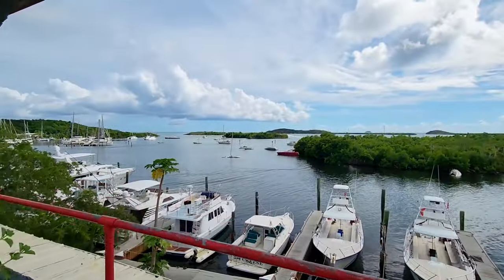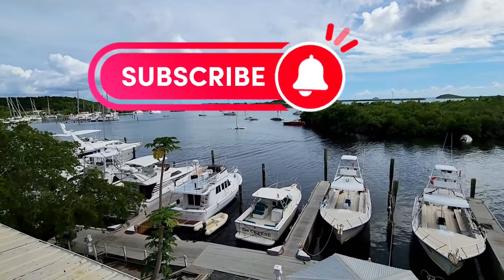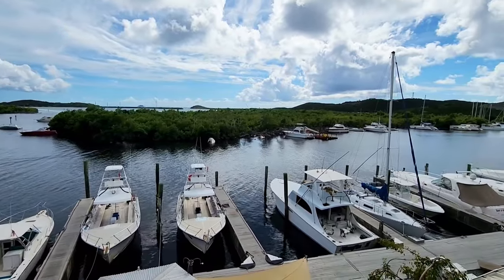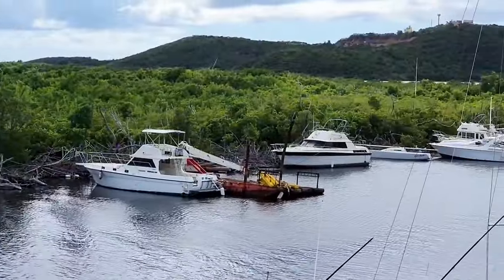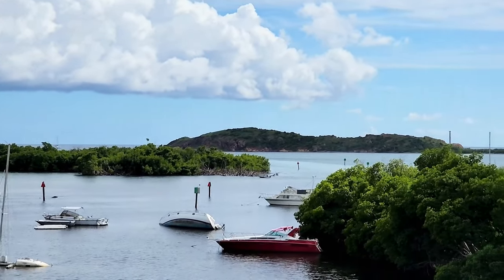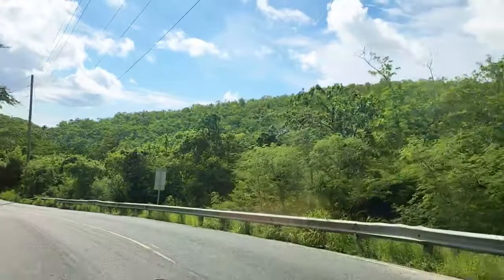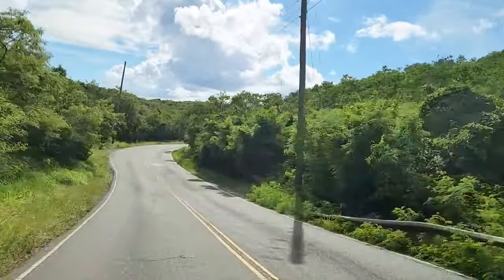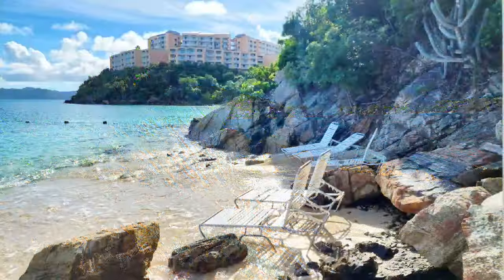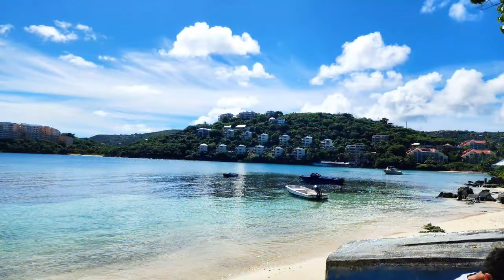This is just another stop and you can see the different islands from here. Please do join us in our next episode — we will show you more beautiful beaches around St. Thomas. Please subscribe, like, and share these videos. We will see you again in our next episode. Till then, goodbye!